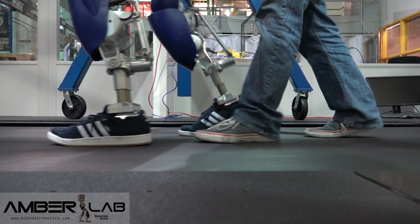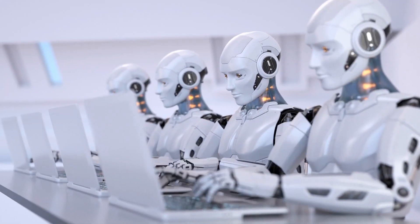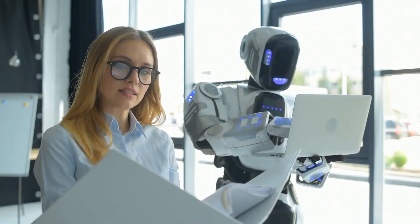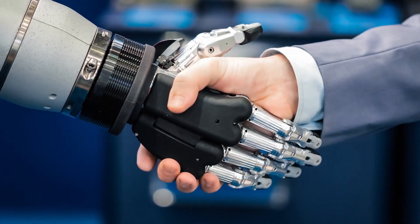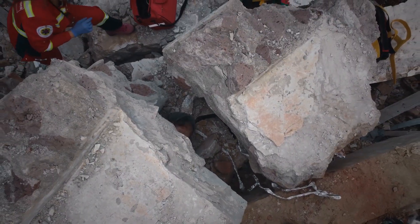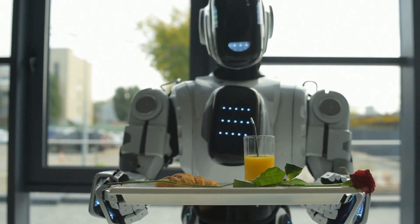DURUS walks in a way that is quite like that of a human. With this progress, we are likely to see humanoid robots handling uneven landscapes, ladders, and other complicated actions soon. Humanoid robots could be used in a variety of ways in the future, including as disaster rescuers, household helpers, and associates in contemporary work situations.